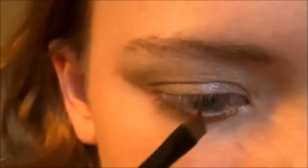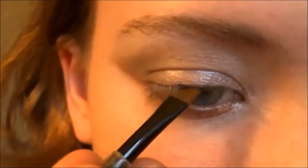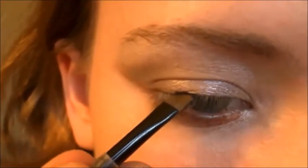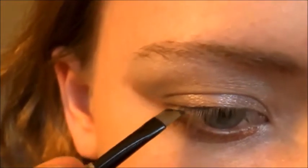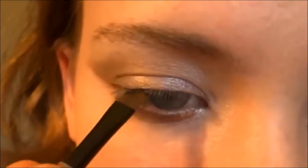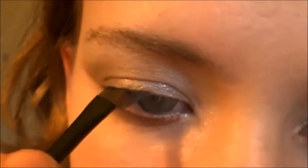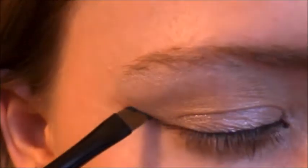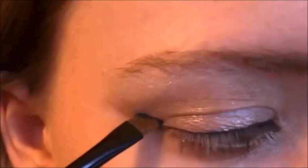Now, taking a gel liner and an angled brush again, line your upper lash line. Wing the gel liner out on top of the line you already created with your bronze eyeshadow.